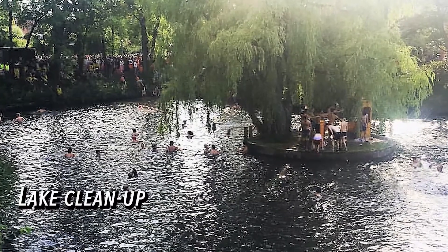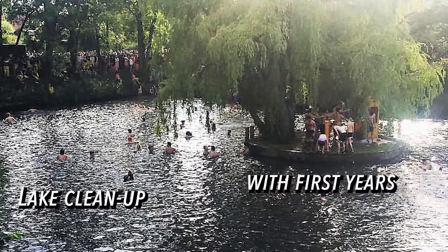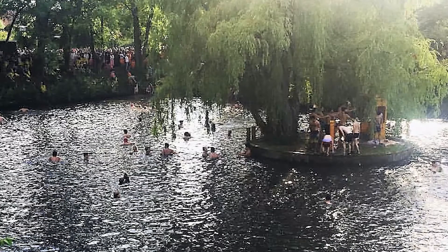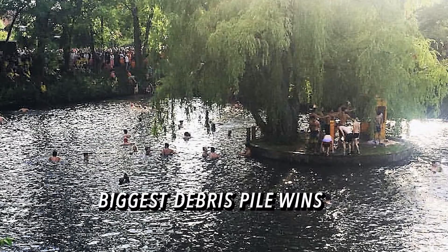All of the first years jump in the lake and clean out all of the different debris and stuff — it's a big competition. You clean out the debris and make piles along the edge, and whichever major's pile is the biggest wins.